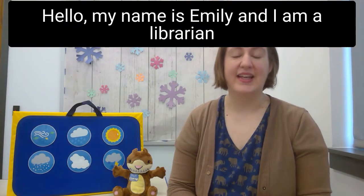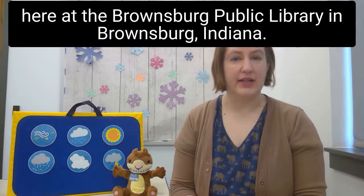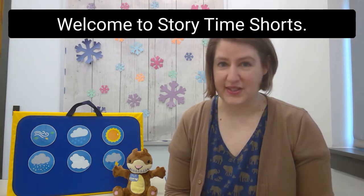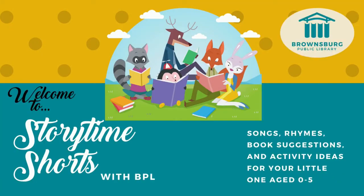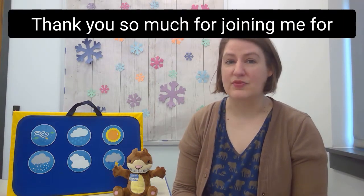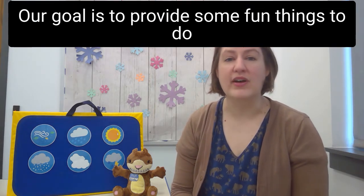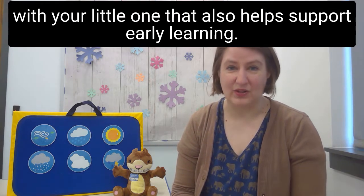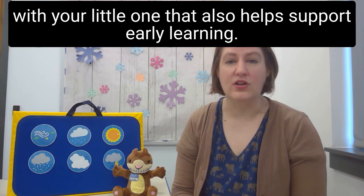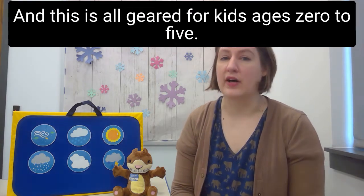Hello, my name is Emily and I am a librarian here at the Brownsburg Public Library in Brownsburg, Indiana. Welcome to Storytime Shorts. Thank you so much for joining me for this episode. Our goal is to provide some fun things to do with your little one that also helps support early learning, and this is all geared for kids ages 0 to 5.